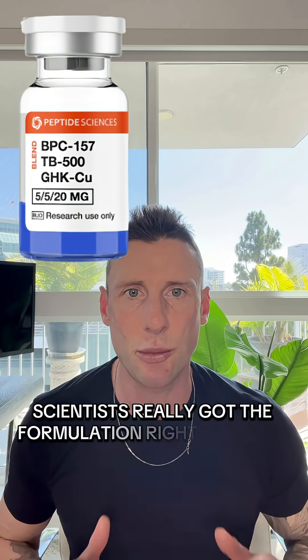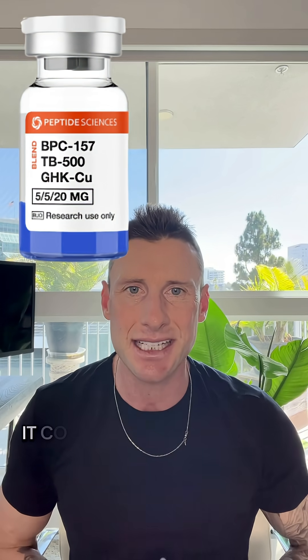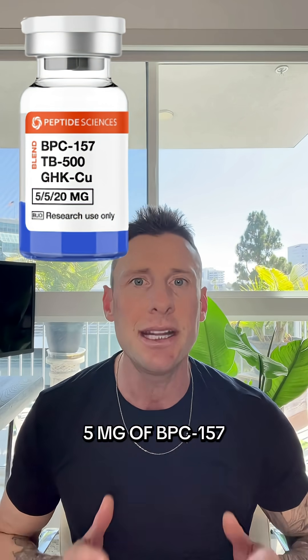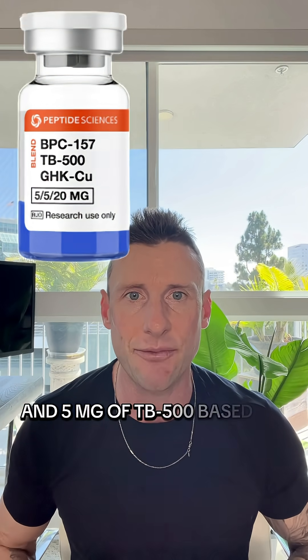Breaking down the Glow Blend: Peptide Science has really got the formulation right with this blend. It contains 20 milligrams of GHKCU, 5 milligrams of BPC-157, and 5 milligrams of TB-500.